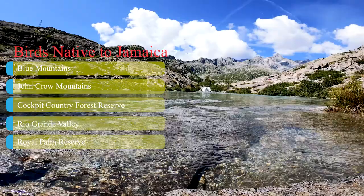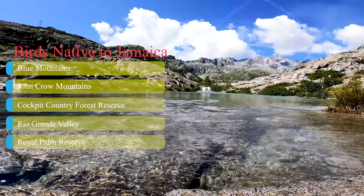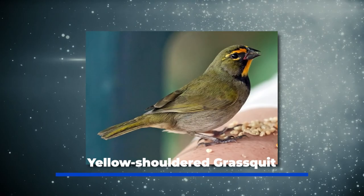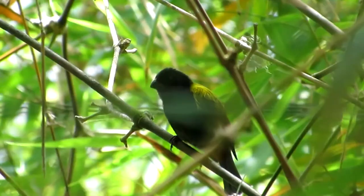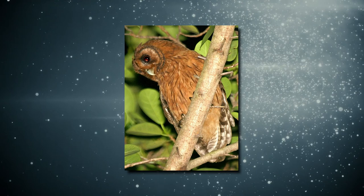A few types of birds found throughout the country. Black-billed Amazon, the smallest species of Amazona parrot, is listed as vulnerable due to habitat loss and poaching. Yellow-shouldered grass quit is common in wooded areas across Jamaica. Jamaican owl: these nocturnal birds can be seen in a variety of habitats throughout Jamaica and are one of only two owl species in the country. Chestnut-bellied cuckoo, found in wet, open forests.